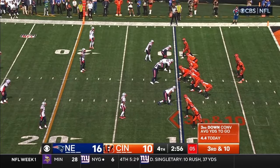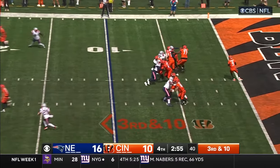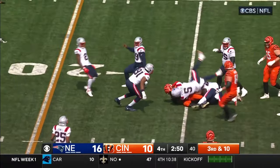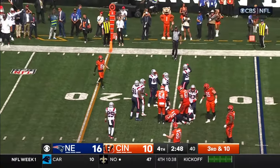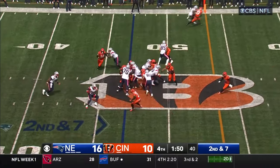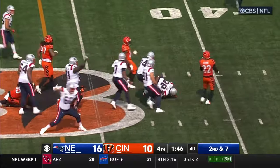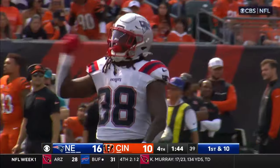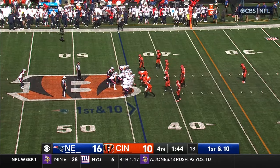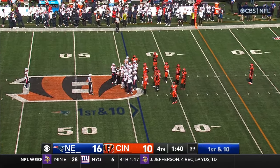Dime package here for New England — this is a third and ten for Cincinnati. Burrow with a soft toss, handled by Moss, spun down after a gain of five. Big day for Stevenson — 111 yards on the ground with a touchdown. Stevenson still going — first down. Ramondre Stevenson told us he's learning outside zone in terms of how to run the football — I think he's picking it up pretty quickly.